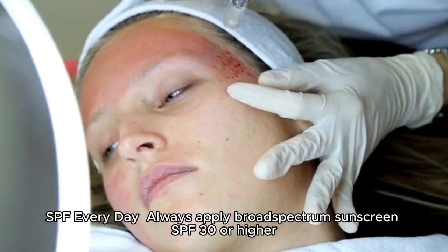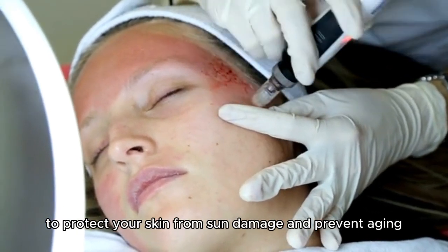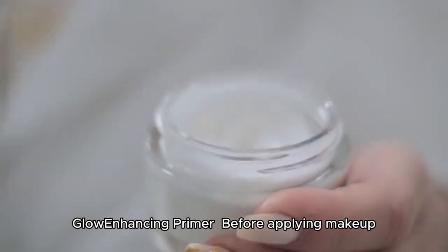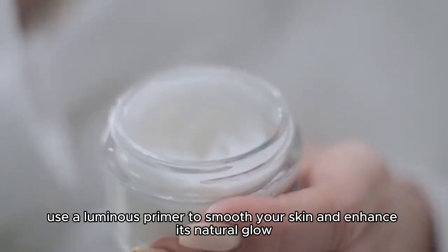Always apply broad-spectrum sunscreen SPF 30 or higher to protect your skin from sun damage and prevent aging. Before applying makeup, use a luminous primer to smooth your skin and enhance its natural glow.